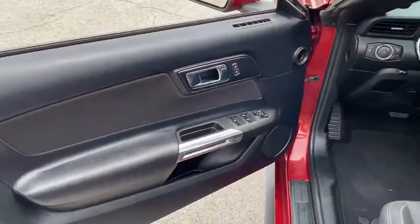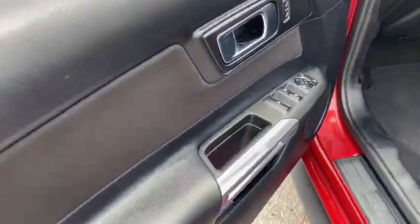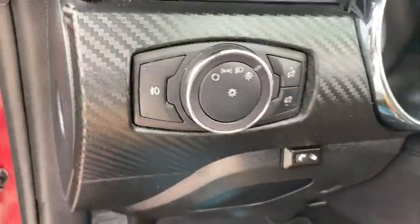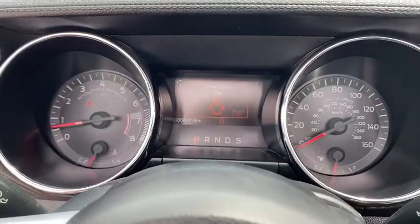Keyless entry, backup camera, remote engine start, leather-wrapped steering wheel, driver lumbar, adjustable steering wheel, power steering, front floor mats, ABS four-wheel, cruise control.